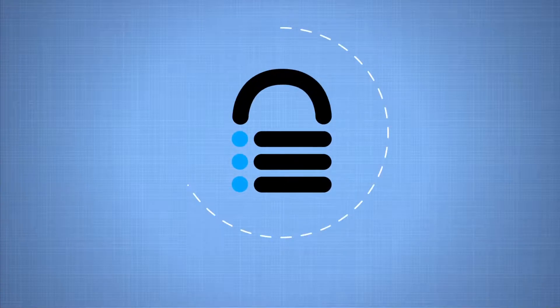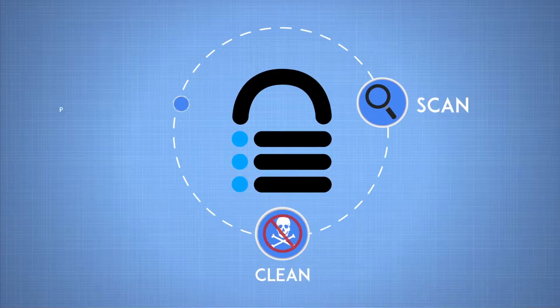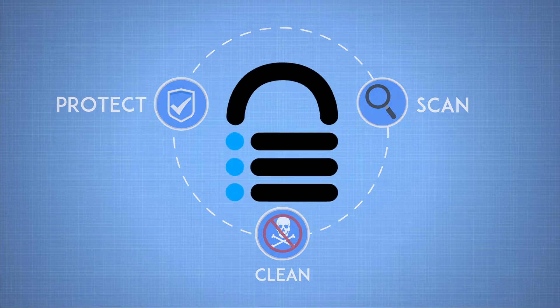Malcare is a complete WordPress security solution. Scan. Clean. Protect. Malcare today.